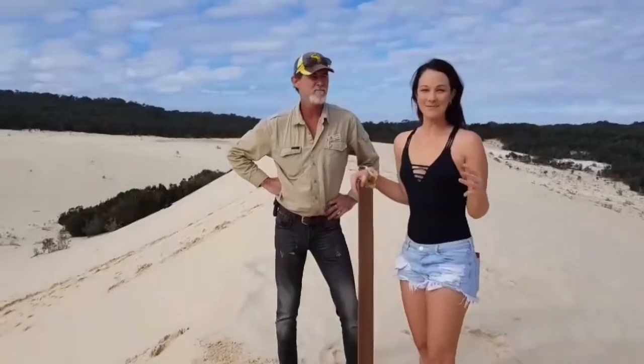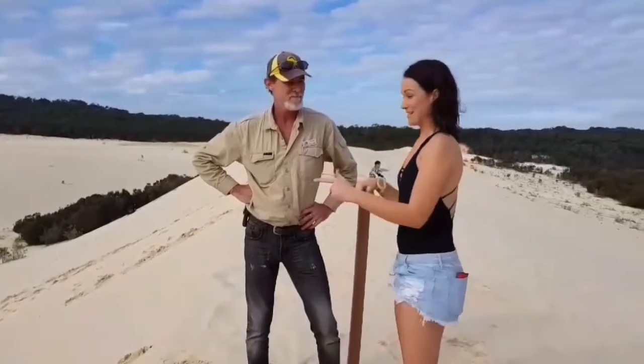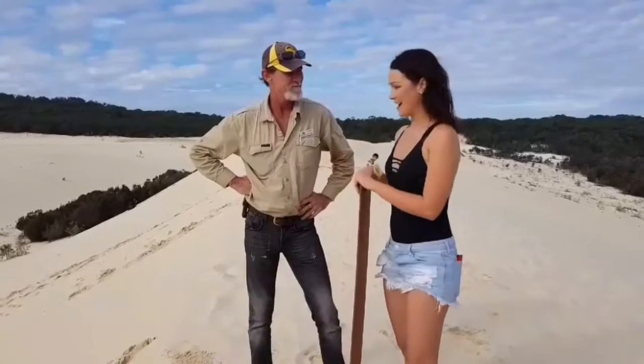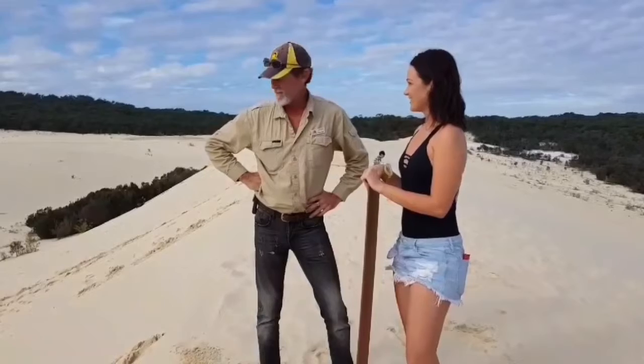If you're an adrenaline junkie like me, you are going to love this next activity. We are in the middle of the desert on an island, about to go sandboarding down this massive sand dune. Steve, you're a tour guide here — how high are we right now? We're about 35 metres on the top of the Tangalooma Desert, on top of the sand dune.